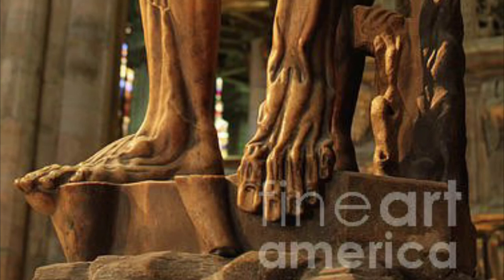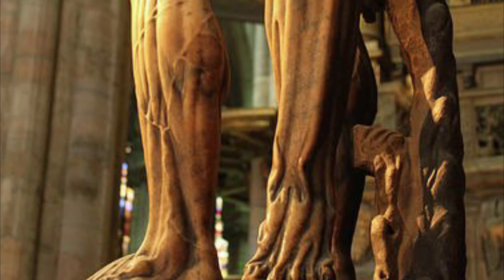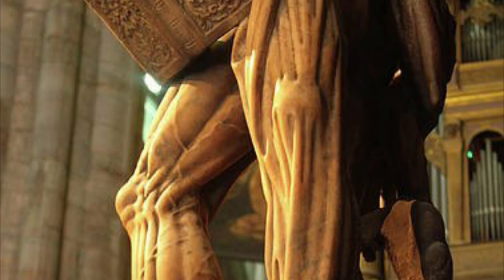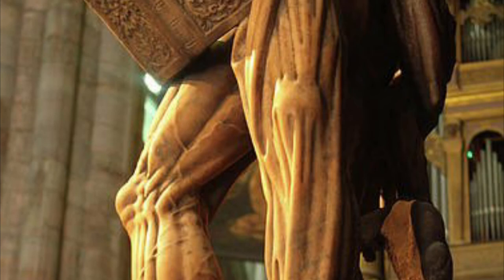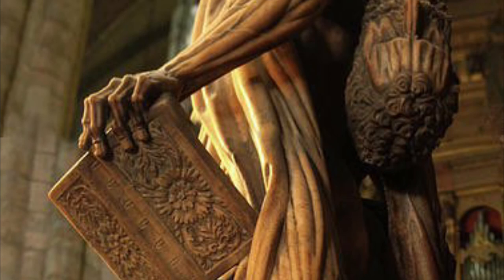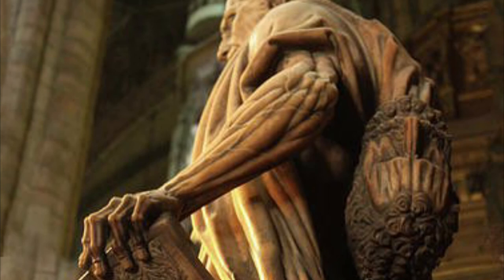To summarize, the statue of St. Bartholomew Flayed is a very tall statue that sits in the cathedral in Italy, made by the artist Marco D'Agarte in 1562. It tells the story of a saint who died for his Christian beliefs and in return was beheaded and skinned. The statue shows a man holding a book and a knife to represent the martyrdom he suffered, and what looks like a drape around his waist and shoulders is actually his skin taken off his body. The statue mainly focuses on the human anatomy, showing the human muscles, veins, and body structure.